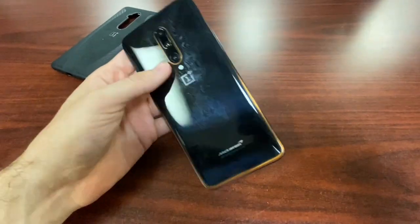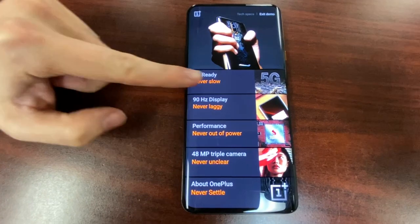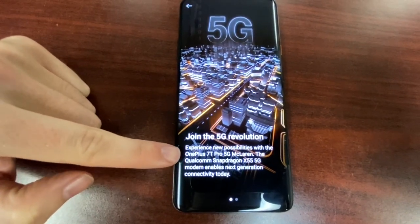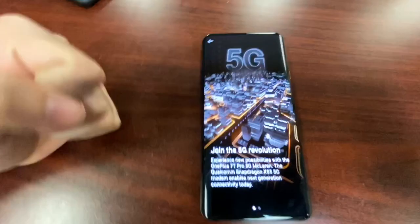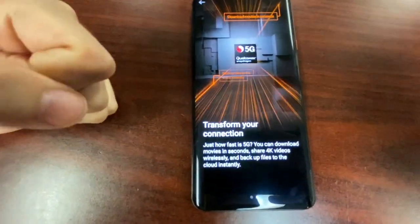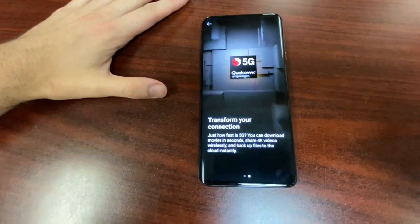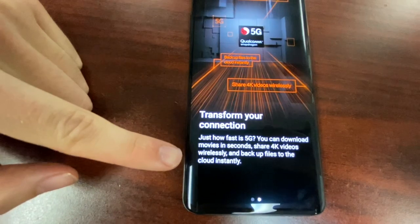Under the hood, it's 5G ready — never, ever slow. The Qualcomm Snapdragon X55 5G modem enables next-generation connectivity today. We're talking speeds 30, 40, 50, 60, 70-plus percent faster than today's 4G LTE. You can download movies in seconds, share 4K videos wirelessly, and back up files to the cloud instantly.